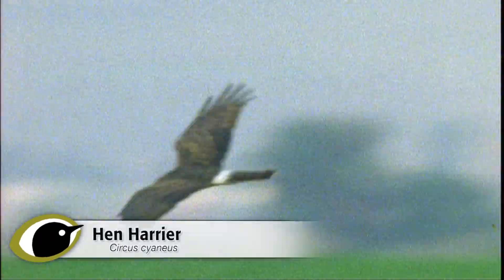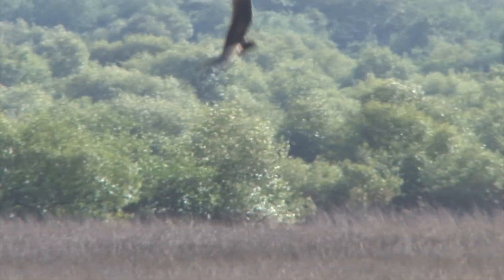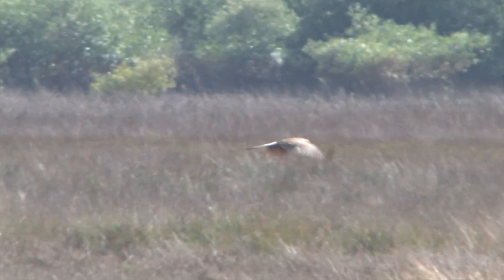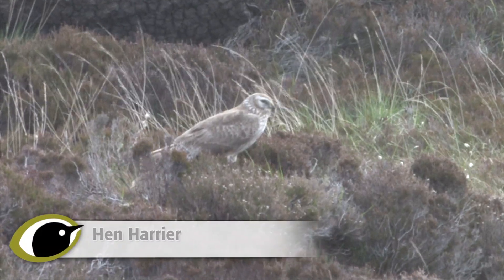The sight of a lithe, slim raptor slowly quartering low over the countryside is always one to raise the pulse. But how can we tell if the bird we are looking at is a hen harrier, or perhaps its rarer relative Montague's harrier? All the harriers are elegant birds, larger than a kestrel or sparrowhawk, but slightly smaller than a buzzard, although far less bulky. Of the two regular grey harriers,